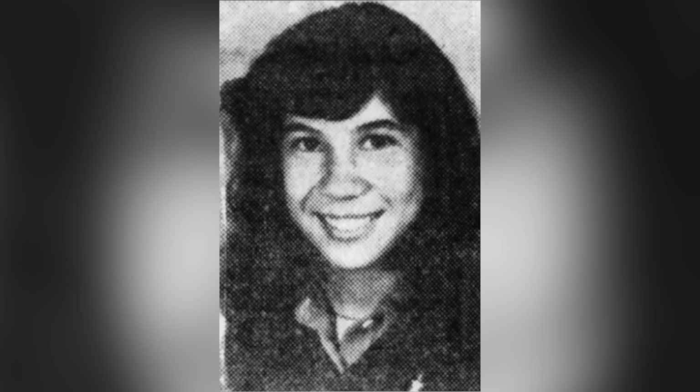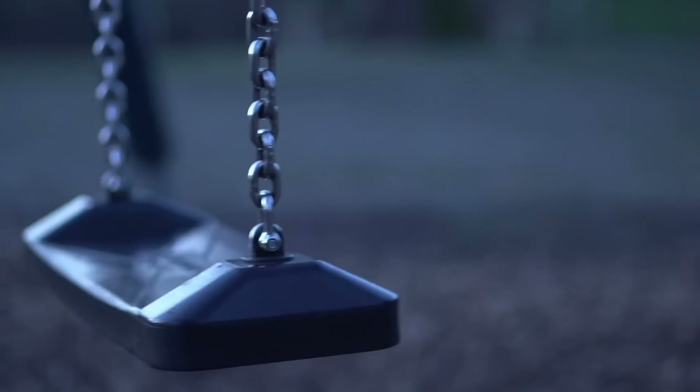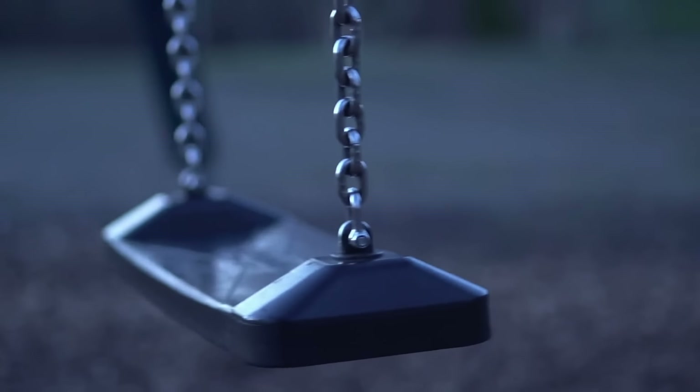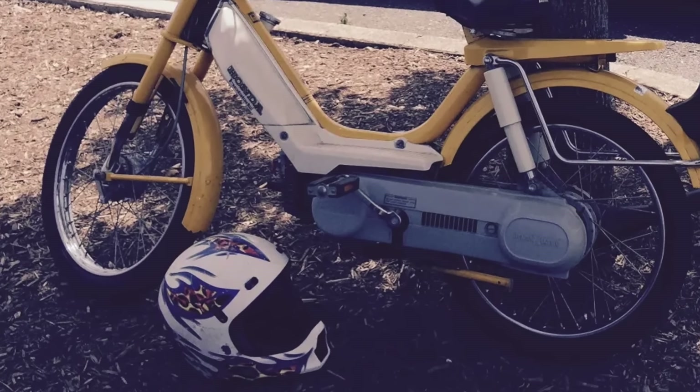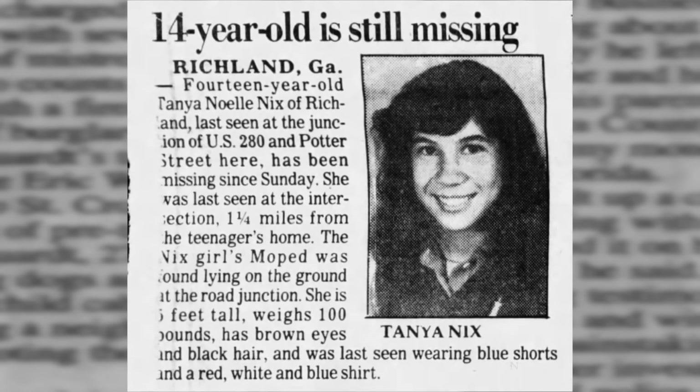On June 28, 1981, 14-year-old Tanya Nix rode her brother's moped to a local playground. She never returned home from that ride. The moped and helmet were found about a mile from her house. People searched for months, but found no other traces of the 14-year-old girl.